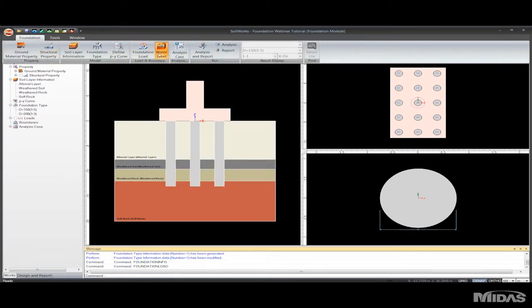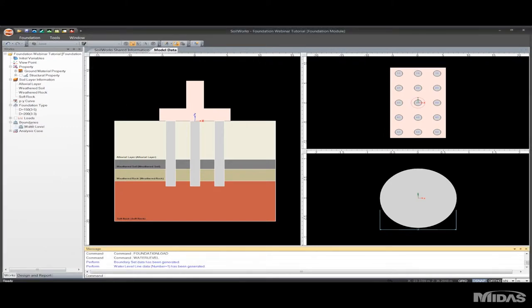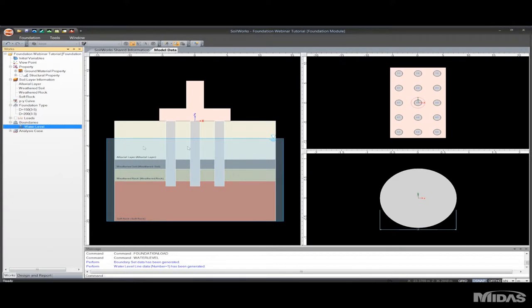Now I'll create my water level — I'll create a boundary set water level and make the depth 3.5 meters. As you can see, the work window is a really great way to keep track of your work. Everything that you add is tracked in the work window and you can refer to it very easily. Here's my water level displayed on screen.